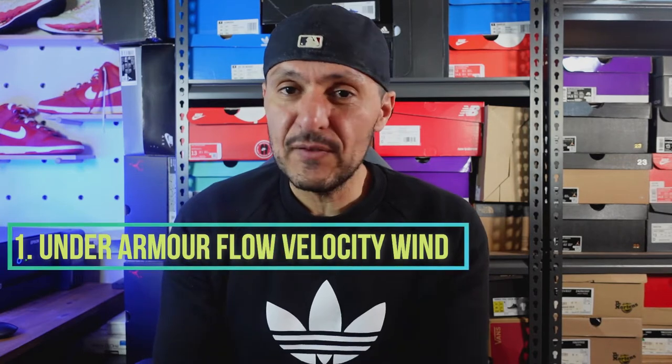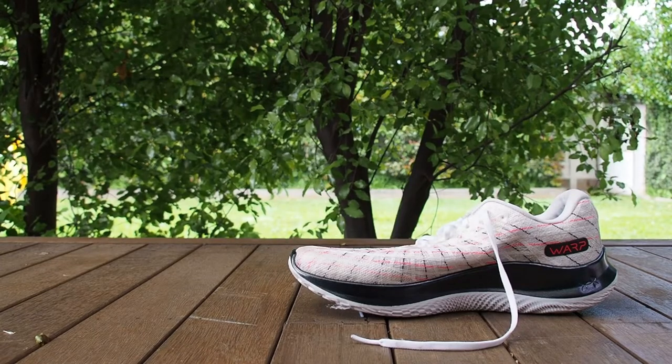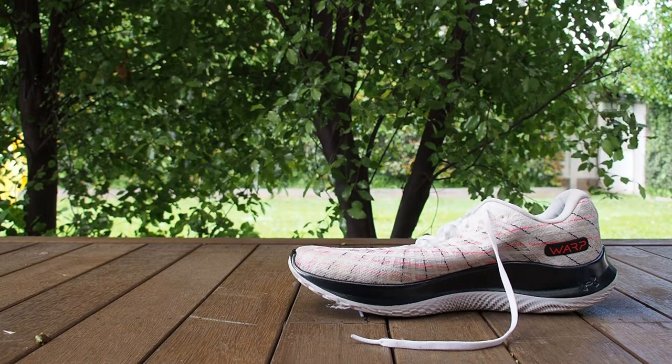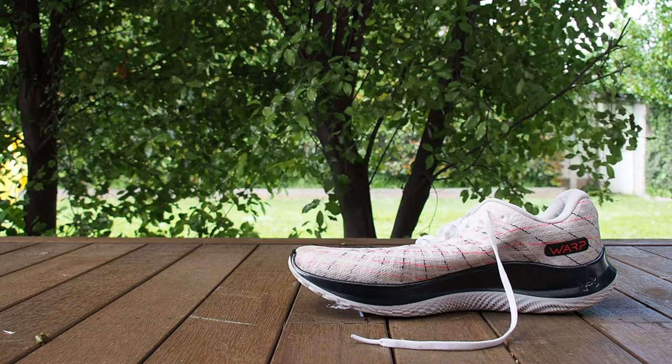The first shoe I'm going to be talking about is the Under Armour Flow Velocity Wind — if nothing else, a front runner for shoe with the longest name. It's a shoe I find really difficult to admit that I don't love. I'm a huge fan of Under Armour as a brand — I've got a ton of their apparel and a lot of their shoes. I don't find their shoes to be really anything amazing if I'm honest, but overall they produce a solid product. That extends to their running shoes, but in the running shoe space it's not enough to just have a solid pair — you need to do something to stand out with so many good options available.